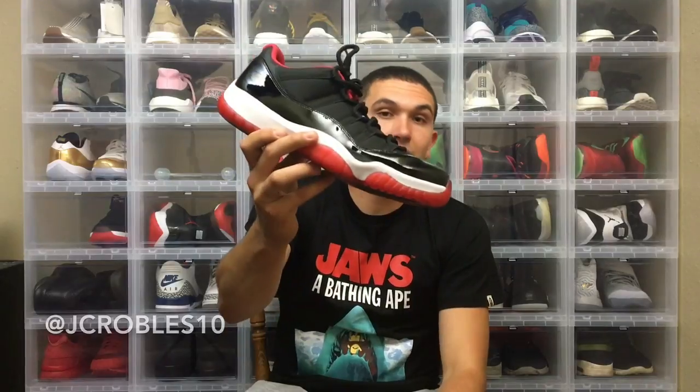Now into the Jordans. We have the Jordan 11 Low Closing Ceremony, Jordan 11 Low Bred, and the regular mid Jordan 11 Bred. This is the shoe that kind of started it all for me in the sneaker game — I was about a junior in high school when I saw kids get these on release day. The all-black Gamma Blue Jordan 11 is probably my favorite pair of Jordans. We also have the 2009 Space Jam Jordan 11 in deadstock condition, and the Jordan 11 72-10.